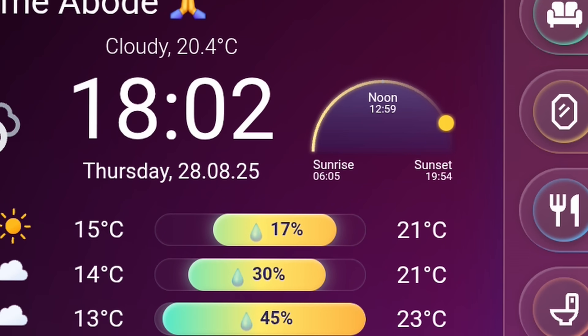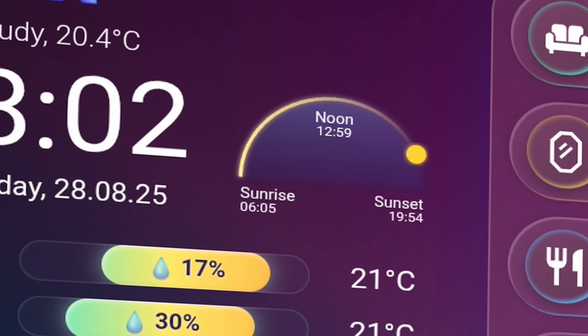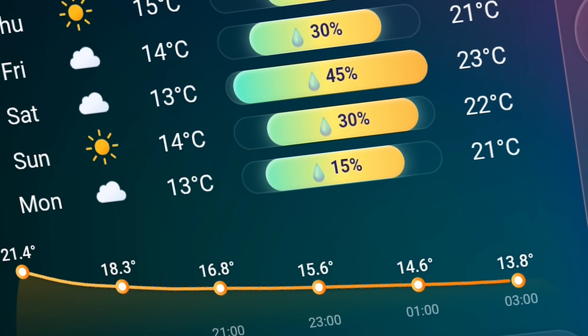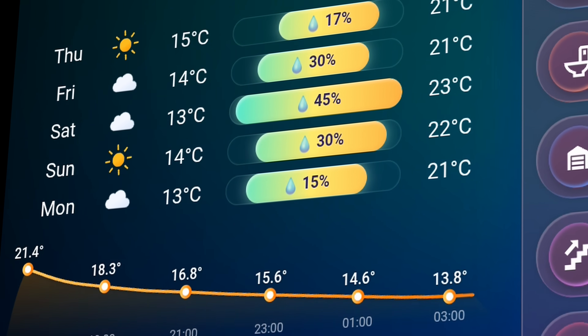The arc next to the clock tracks the sun's journey through the sky, and at night transforms into a tiny starry sky with the actual moon phase. For hourly weather data, I've used TUMORIU, which also powers a 12-hour temperature prediction graph.